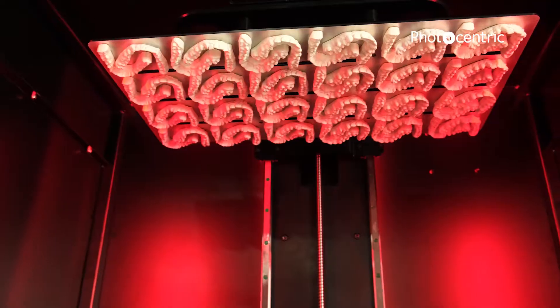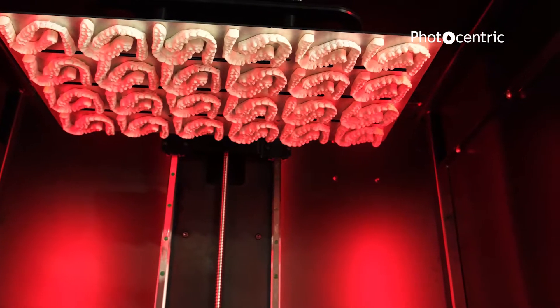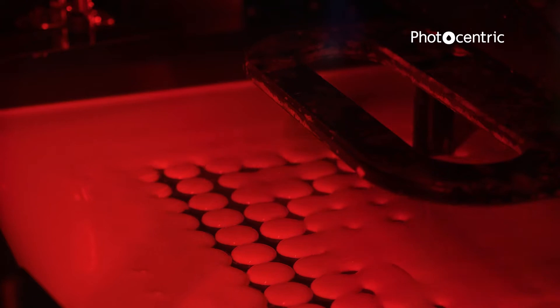The first one we're going to tackle is dental aligners. We'll be using dental aligner models on these machines at a rate of just under 14,000 every single 8-hour shift, at a cost of just under a pound each. The ability of the LC Magna to produce simultaneously large parts and lots of very small parts at very high detail is somewhat unique to this machine.